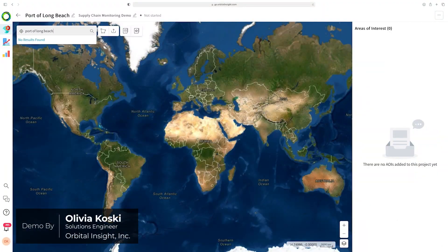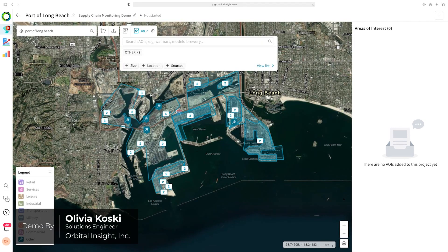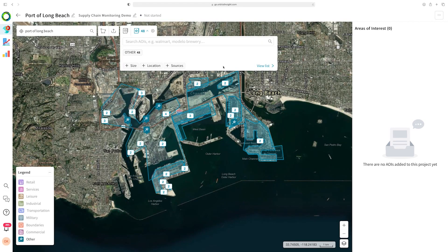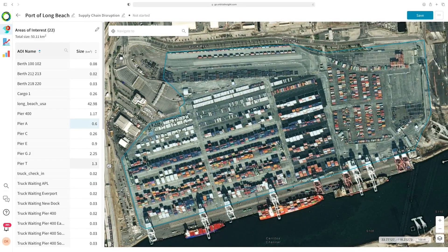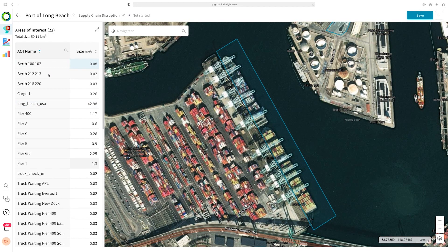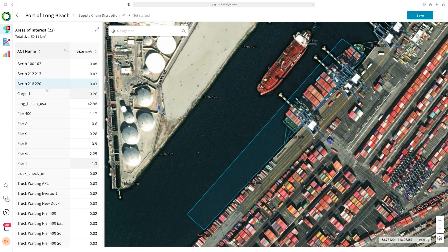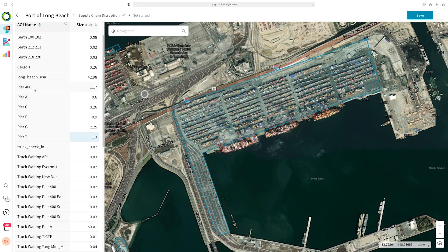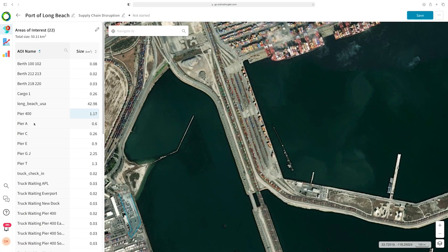Orbital Insight uses Esri tools to help our customers understand what is happening in their supply chains. A port is a dynamic environment with many interconnected areas, from the check-in points where trucks wait to transport goods, to the piers where massive cranes pick up containers from ships, to the anchorage areas at sea where ships queue to unload their wares. ArcGIS basemaps help Go users orient themselves at ports like the Port of Long Beach, a key node in many supply chains.